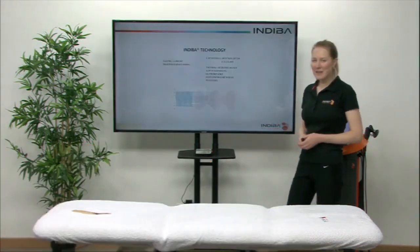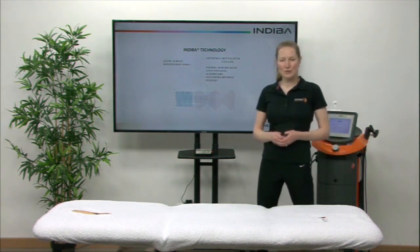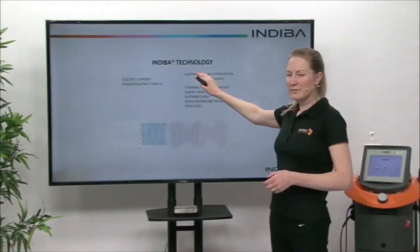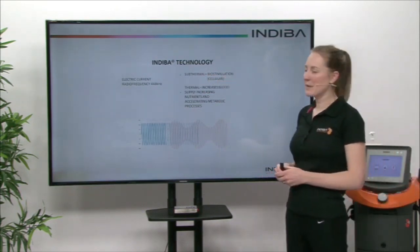The Indiba technology is an electric current that passes at a radio frequency of 448 kilohertz. This results in two effects. One is subthermal, and this has biostimulation — effects on the actual cells — and this is unique to Indiba.